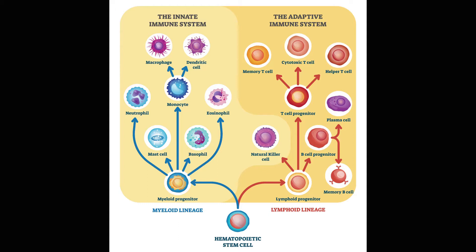So we have the eosinophils, the basophils, the monocytes, mast cells, neutrophils. These are all that first line of immunity that is going to attack that invader as it comes into the body. These are the things that are going to cause inflammation more than the other processes.